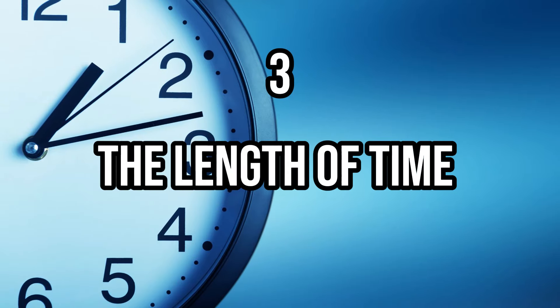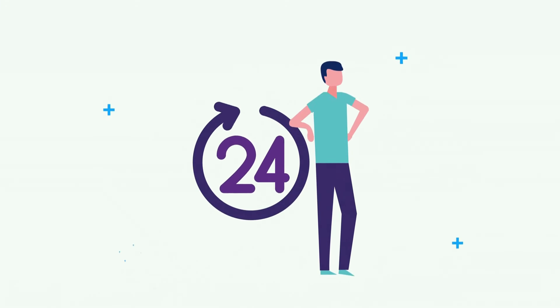Third, consider the length of time of the study. This particular study only evaluated participants over the course of a little more than 24 hours. As someone who has been recommending and using berberine for years, I can tell you from experience that it takes weeks and weeks to reach its full potential. It's very likely that the short-term benefits seen on insulin and blood sugar would have translated to better long-term results, but we can't say that definitively because we don't have the data.